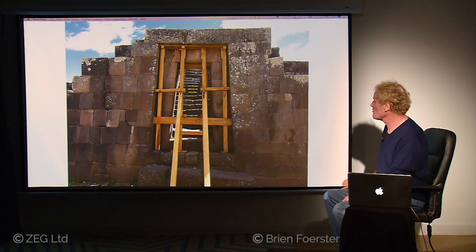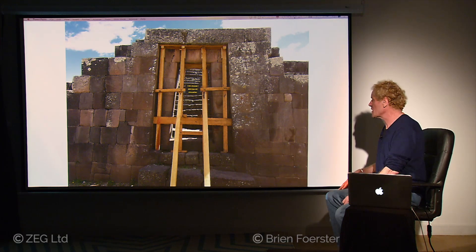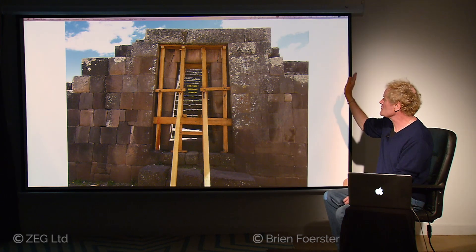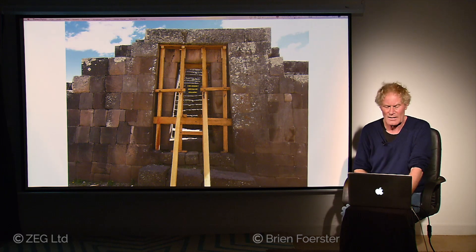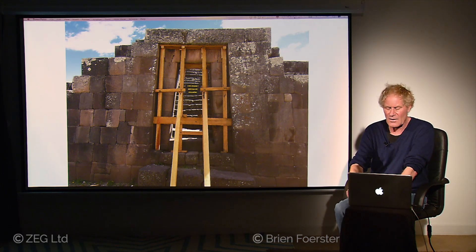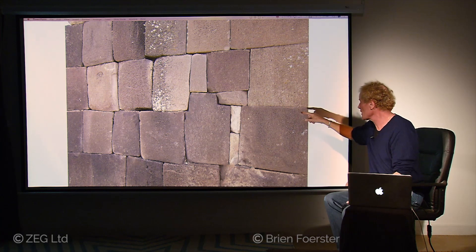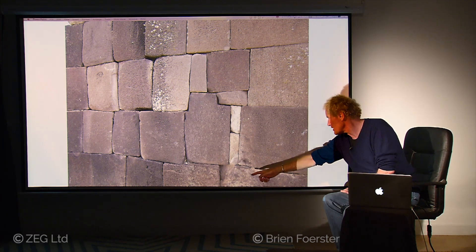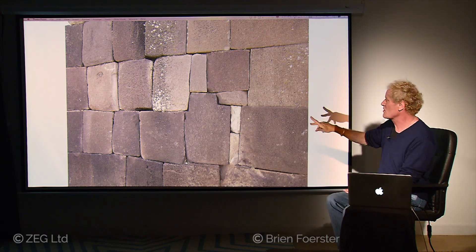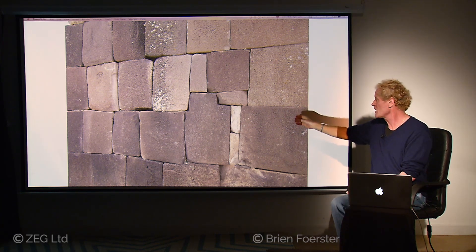Right next door, we have another megalithic structure — you can see they've had to reinforce it because it's in danger of collapsing. Something struck this with an intense force and basically blew the stones off the left and the side. Thankfully, the rest of it is still intact. We're going to see the combination of Inca work and older megalithic work. These two stones are from the first time period of construction; those stones put in there are Inca repair work, and then more Inca repair on the left-hand side. So that's older here, later there — pre-Inca, Inca.